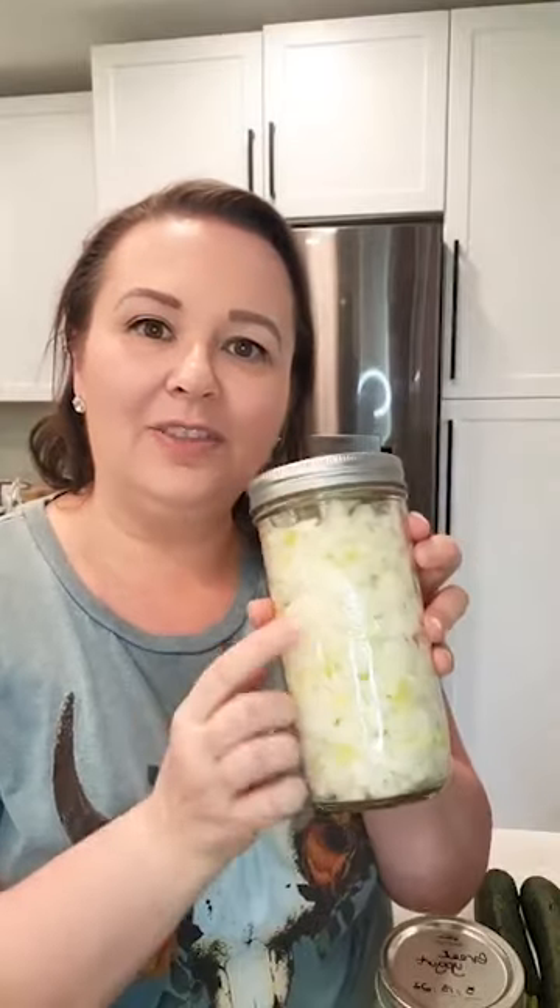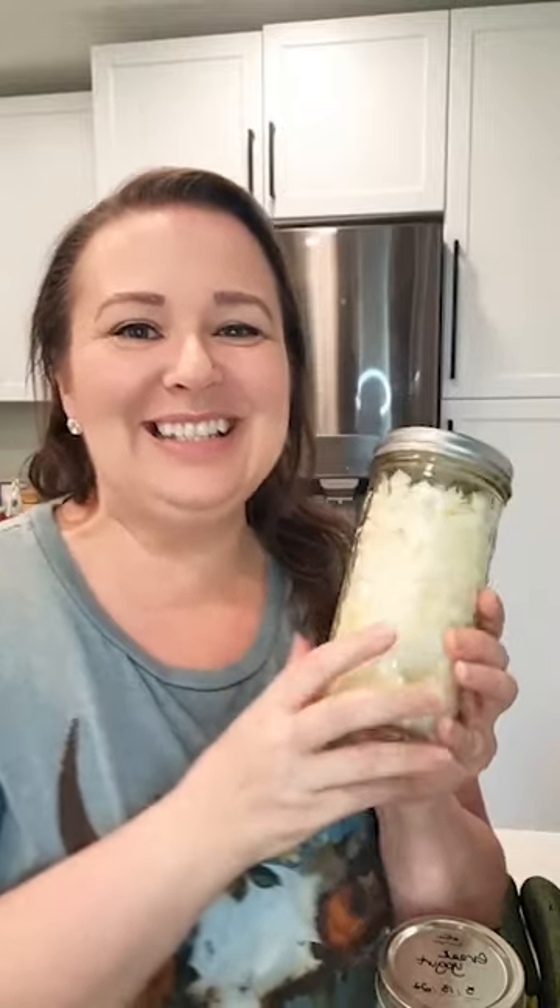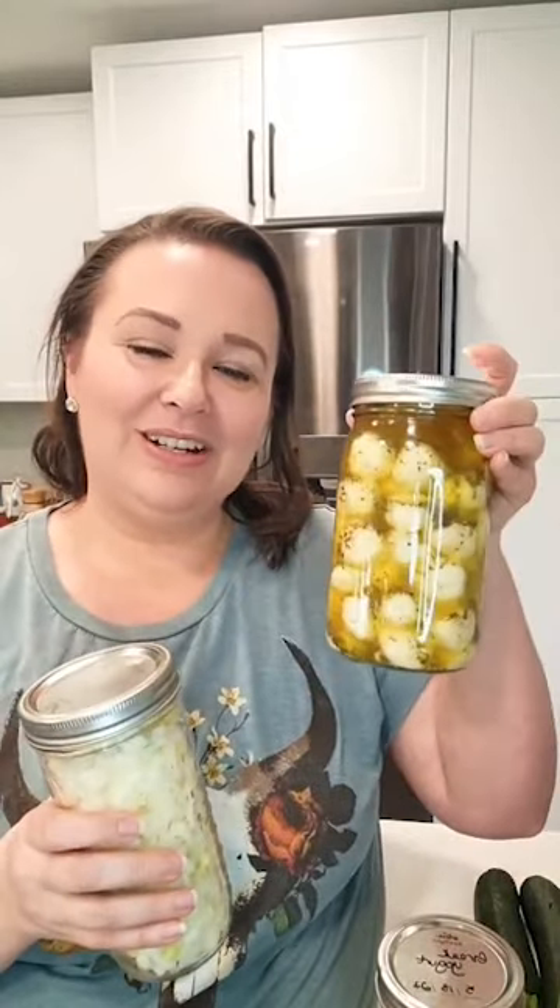Which store do you think has the best mason jars? I normally buy the Ball canning jars — the size is really hard to find, so you probably aren't going to find it everywhere. There's a link on our Amazon store for it, but I normally buy Ball brand canning jars or my big gallon size jars, which are also on Amazon.